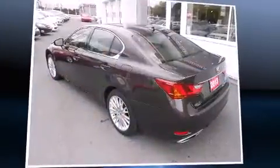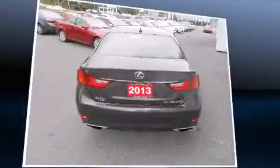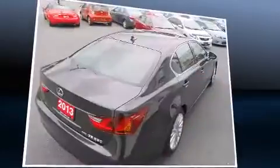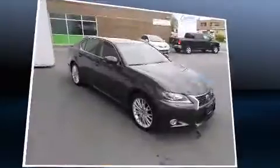The 2013 Lexus GS350. This four-door, five-passenger sedan just recently passed the 30,000-kilometer mark. It features all-wheel drive versatility, an automatic transmission, and the 3.5-liter six-cylinder engine.